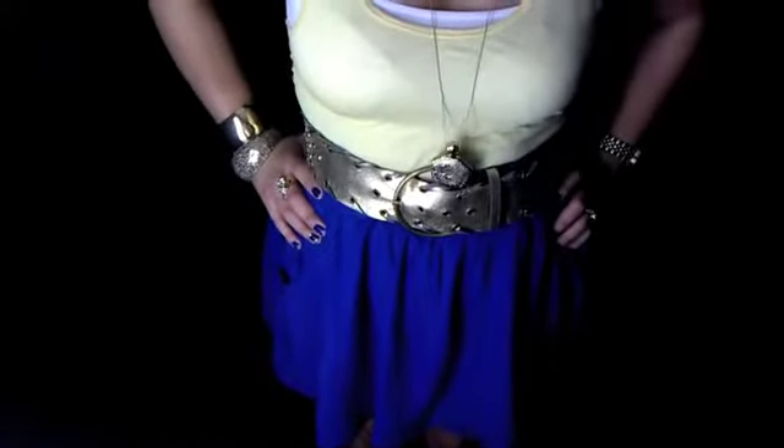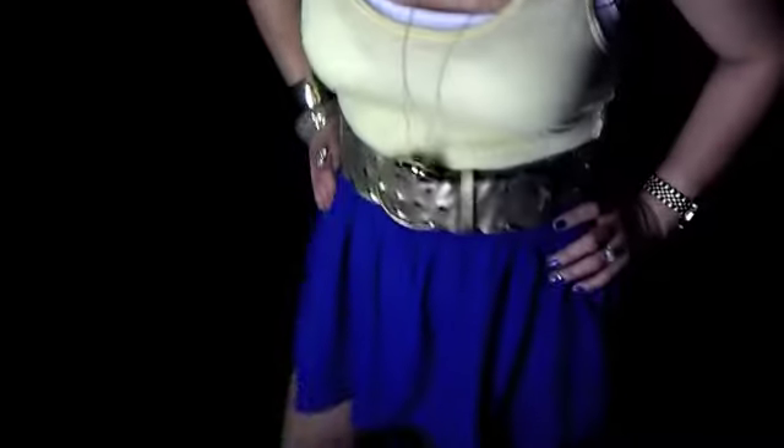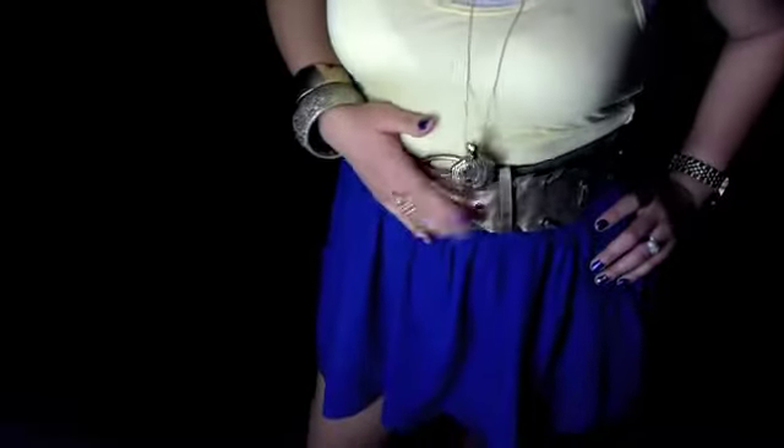This belt I have had since I was like in high school, I think, so I'm not even sure where I got it. I think it may have been Walmart but I'm not 100% sure. It was when I was in high school still and that was like 6 years ago already.